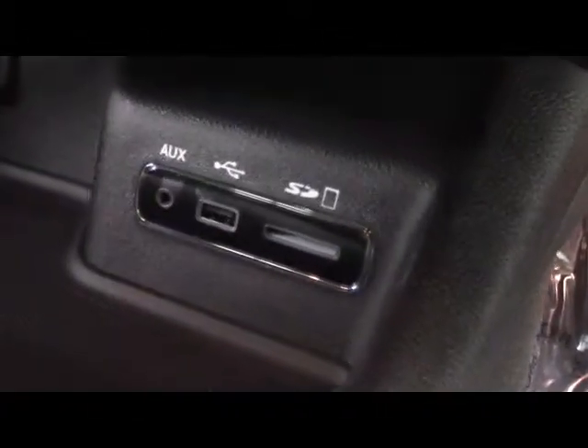Moving along the passenger side, on the passenger's door we have window and lock controls. Inside we have a glove compartment box and a center console for storage needs, two cup holders, a media hub with SD card slot, USB, auxiliary port, and a power port.